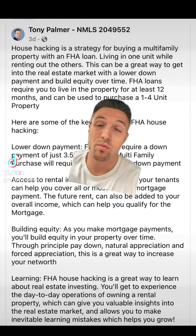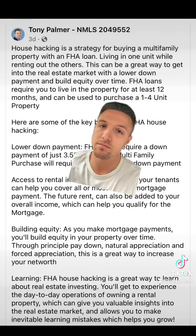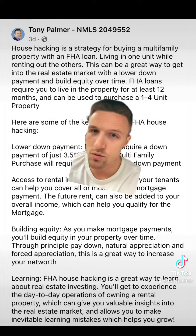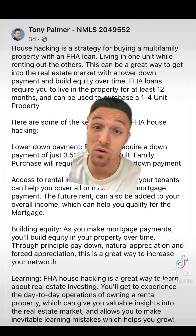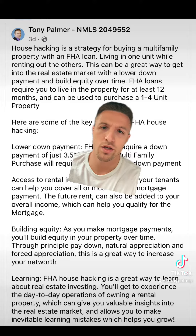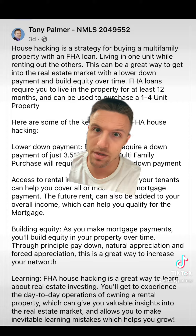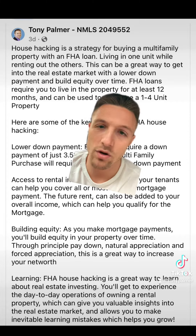This is by far my favorite program, and with FHA pricing better than conventional pricing right now, if you're in your 20s, you're single, you can move, you want to buy a house, this program is for you. I know everyone's situation is different, so not everyone can do this, but if you're in a position to do this, I would highly recommend it.